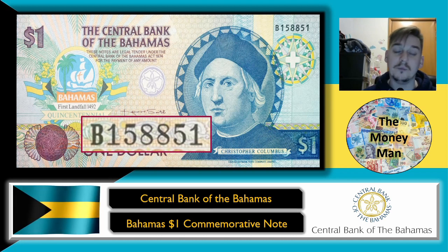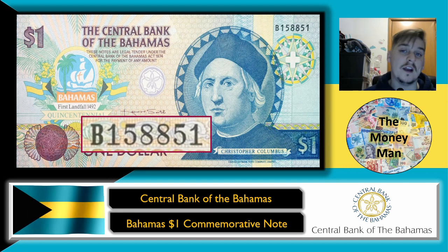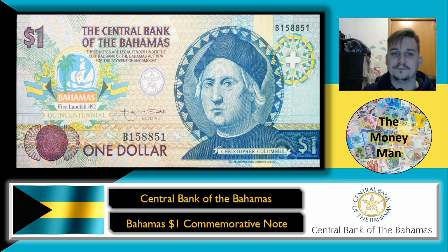Looking at the note, I want you to focus on the serial number — you can see we've got a wonderful radar serial number. This is my own banknote, of course. Whenever I show banknotes in videos I do own them; they are my images of my banknotes, and I will always say in the video if I do not own the images or the banknotes featured. This one has got a nice radar serial, hence why I picked it up.